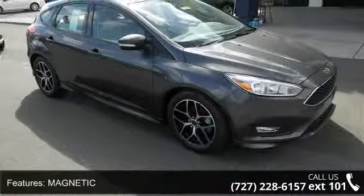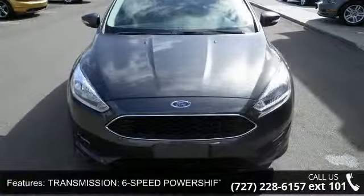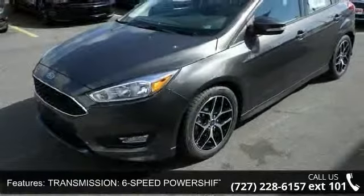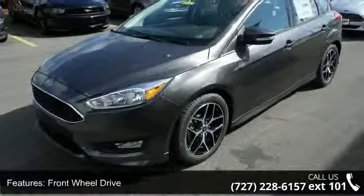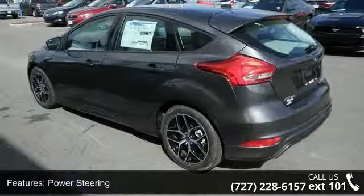Some of the top features included with this vehicle are: magnetic transmission, 6-speed PowerShift automatic, front wheel drive, power steering, ABS, brake assist, aluminum wheels, rear defrost, rear spoiler, and power door locks.